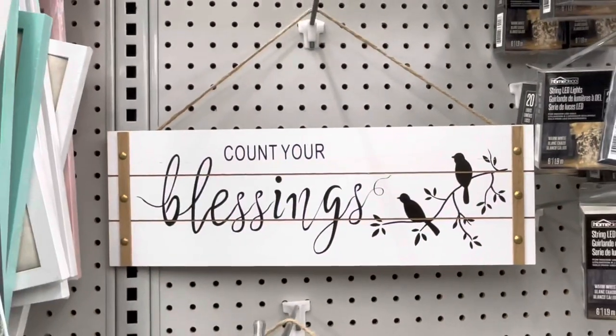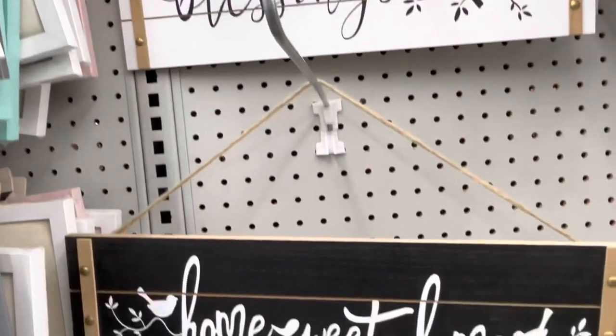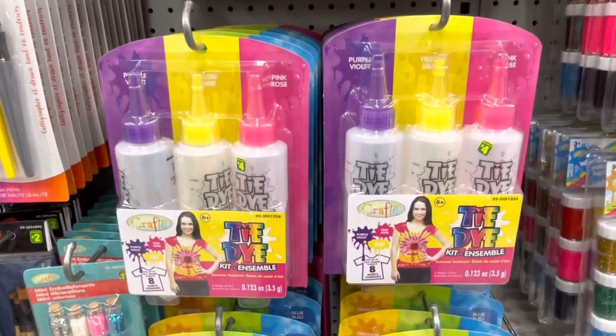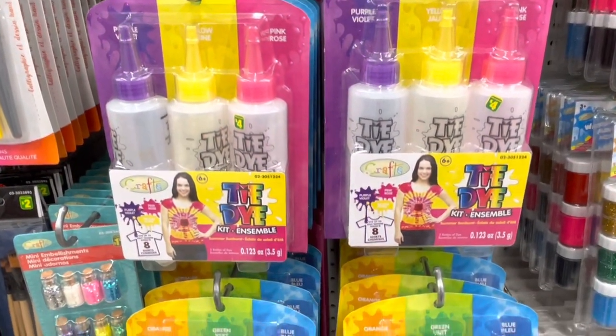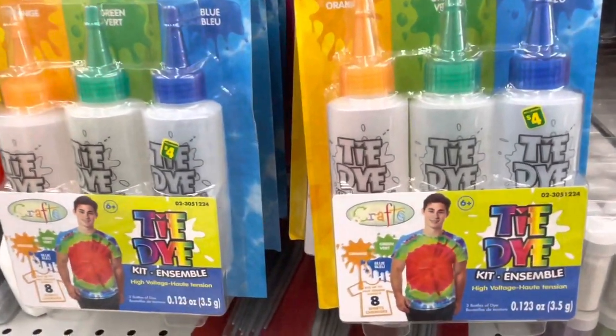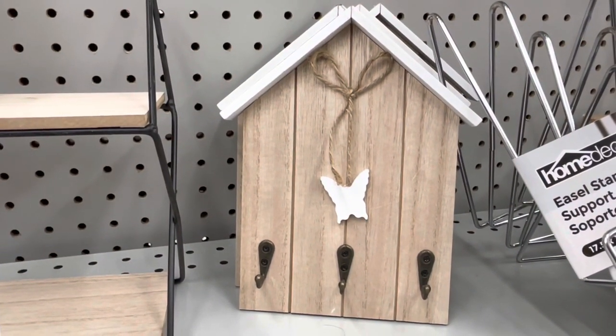In the decor section they have new wall decors - one says 'Count Your Blessings' and another says 'Home Sweet Home', four dollars each. They also have a tie dye set for four dollars and they sell blank white T-shirts here as well. They have this farmhouse key holder too.